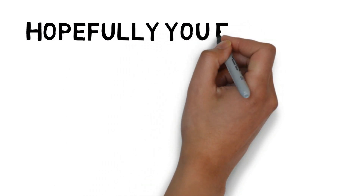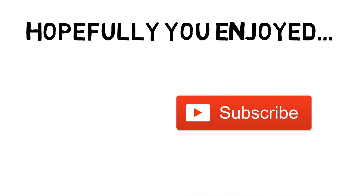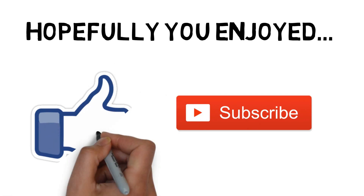Hopefully you guys did enjoy the video, and if you did, please be sure that you subscribe for more weekly content, and please be sure to leave a like for more of these Flash videos.